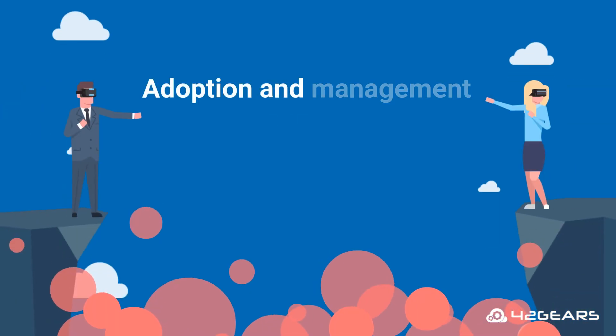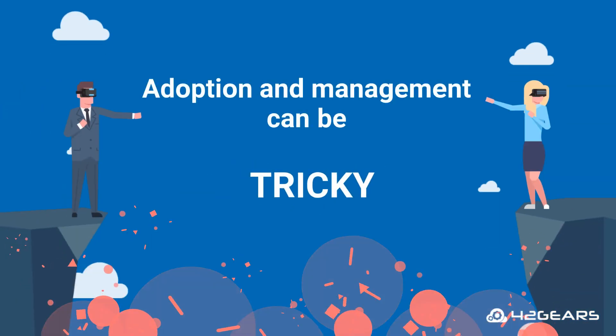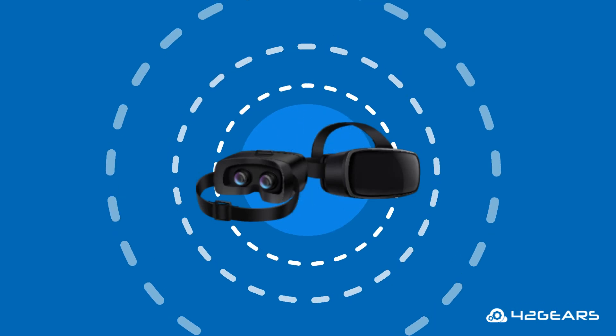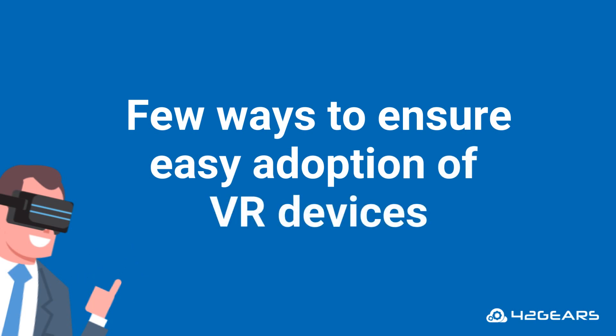But the adoption and management of virtual reality can be tricky. With great VR power comes the great responsibility of managing them. Here are a few ways to ensure easy adoption of virtual reality devices.